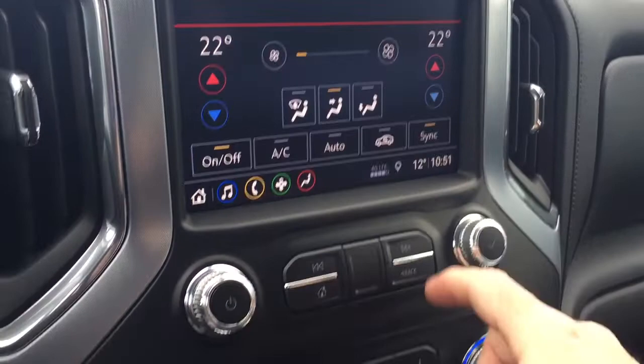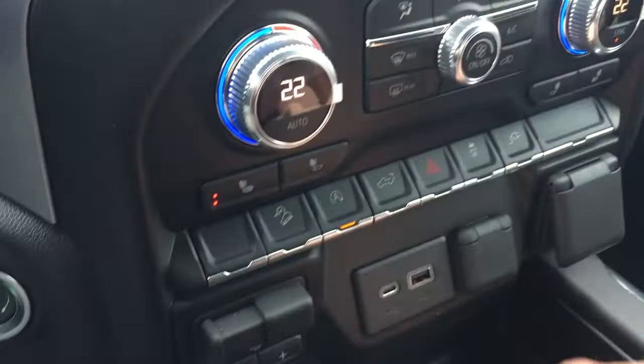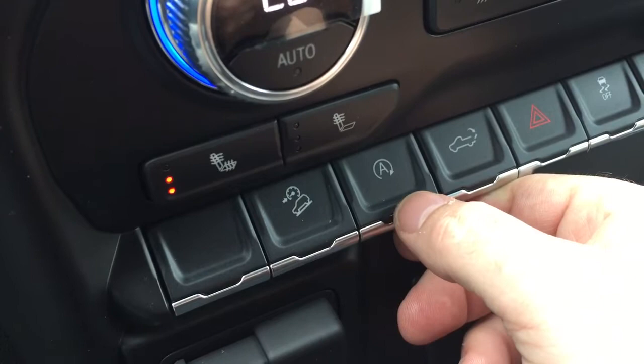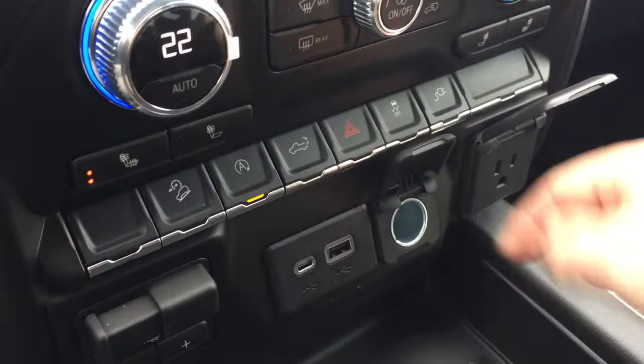Heated seats both driver and passenger side. Fan speed control, AC button, front and rear defrosters. You've got your hill descent control and you can turn on and off the auto stop function. Power tailgate button, hazards, traction control, and this will control the power outlet in the tailgate. Three prong, 12 volt, USB and USB-C. And you also have your trailer brake here.